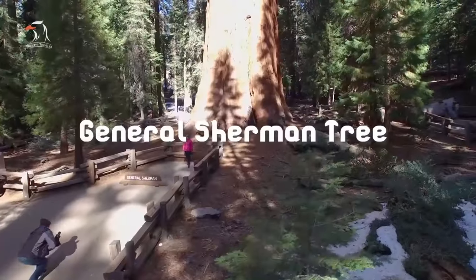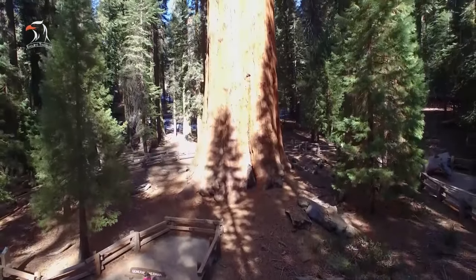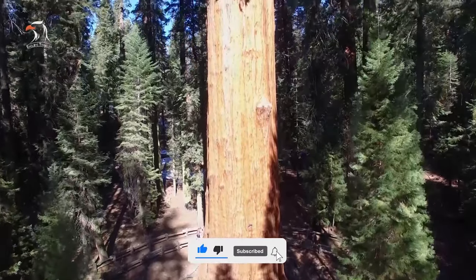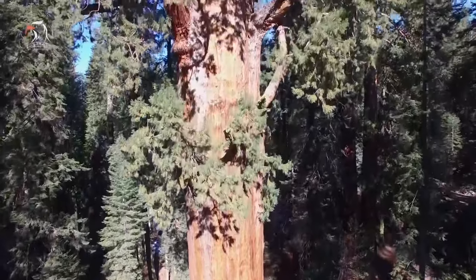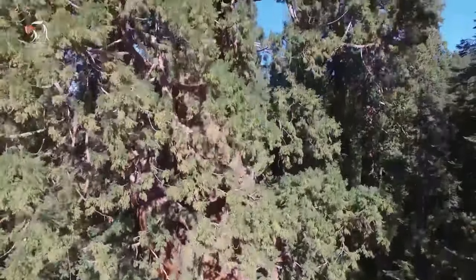Number 2: General Sherman Tree. The General Sherman Tree, the world's largest tree by volume, stands 275 feet tall and measures more than 36 feet in diameter at its base. Visitors call the tree magnificent and humbling, but be warned that lines can be long to take photos by the tree. Arriving early and having patience is advised.